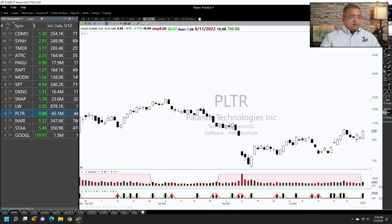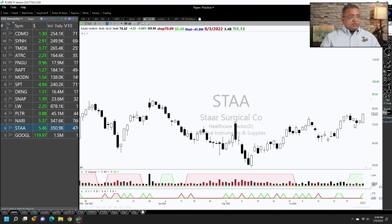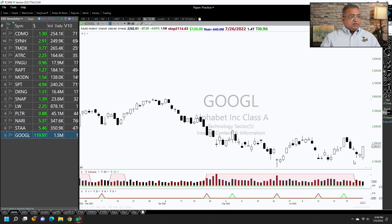Lamb Weston is something I have a position in. Then Palantir, then INARI — which is another very nice setup: first legs went sideways and breaking out. And STAR Surgical, and then Google.